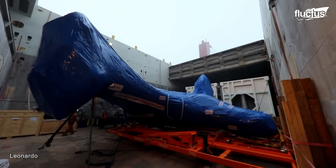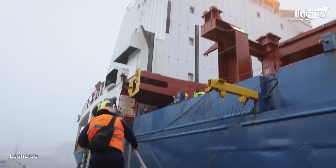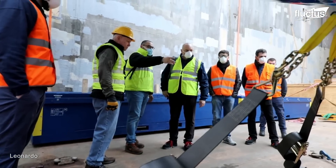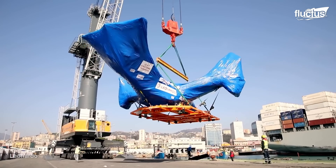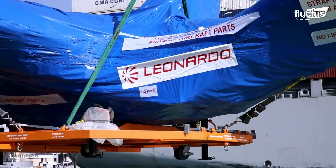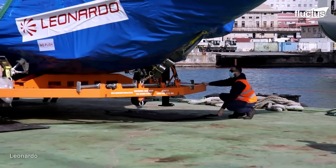When its development and construction were completed, the AW609 was prepared for shipment to the Casina Costa site for the final testing stage of the program before civil certification. For this, the aircraft was wrapped in a protective fabric against the elements, which also acts as camouflage for high technology that does not want to be shown to the public before its launch.